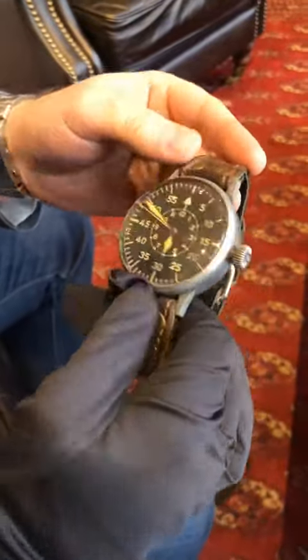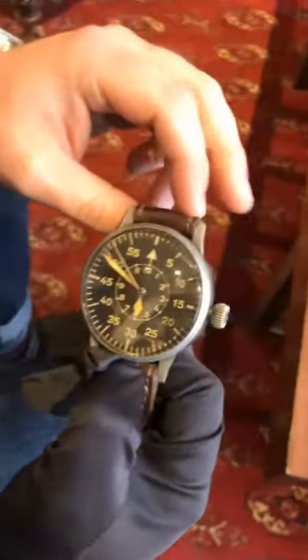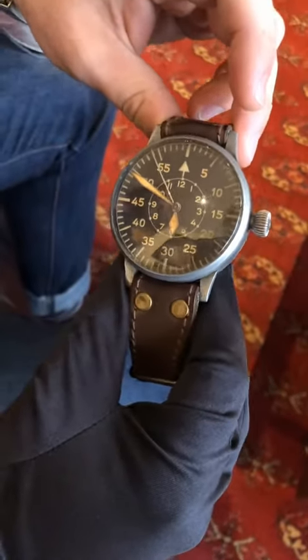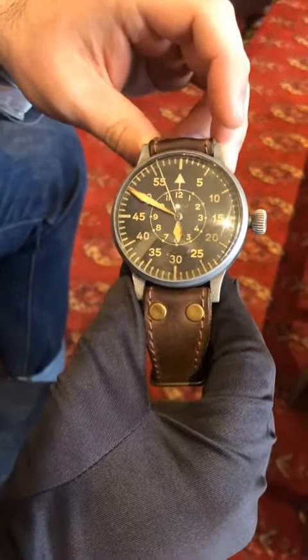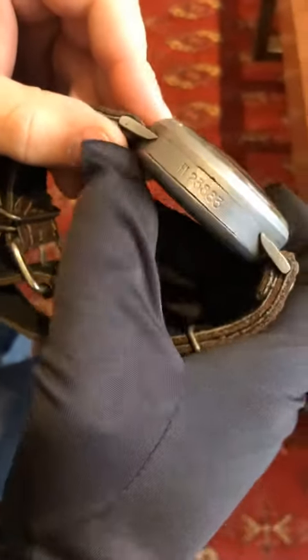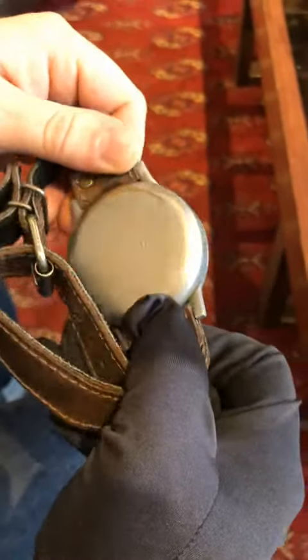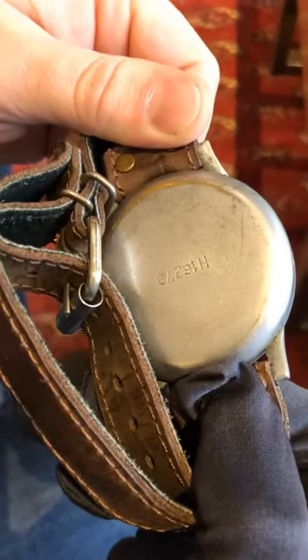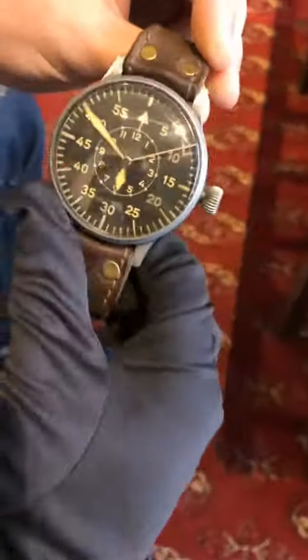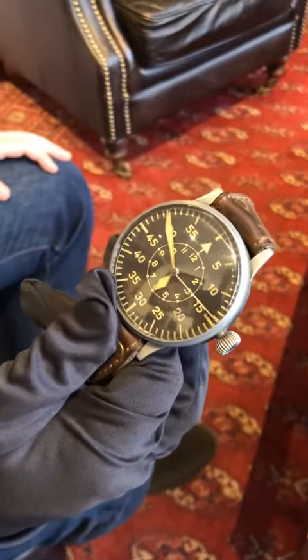These were issued to the navigators on board the high altitude surveillance aircraft who would plan the bombing runs for the German Luftwaffe, so it's got quite a colourful history. You can see the Flieger serial number there and then the back case of the watch as well.